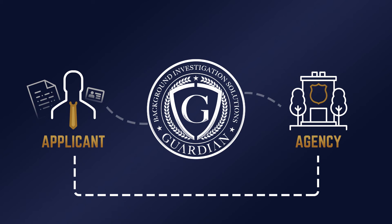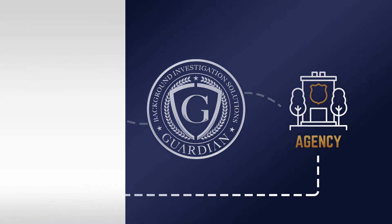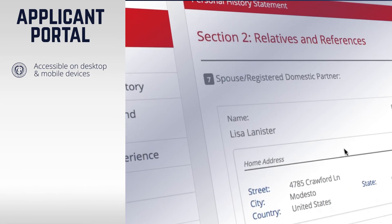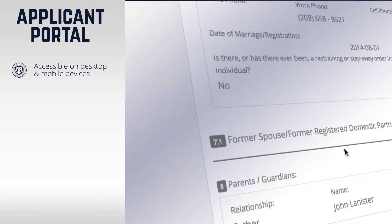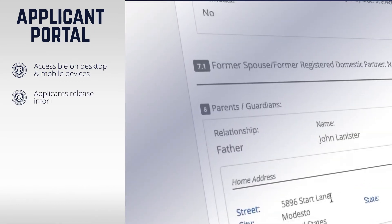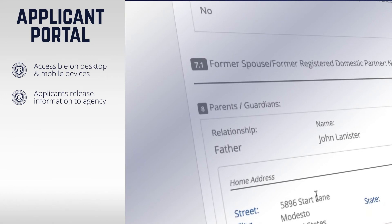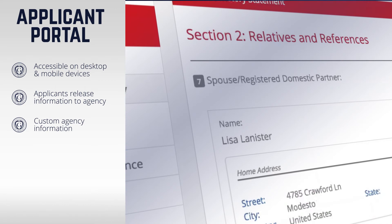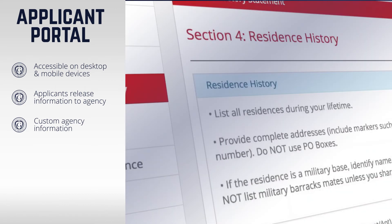If the applicant does not yet have a Guardian account, they'll be asked to create one while accepting the agency invitation. Once the applicant's account has been created, they can access their online portal to fill out their profile and personal history statement. Once completed, the applicant can release this information to any agency they are connected to. Applicants may also fill out and submit any additional information agencies have requested, such as signed waivers or custom documentation.